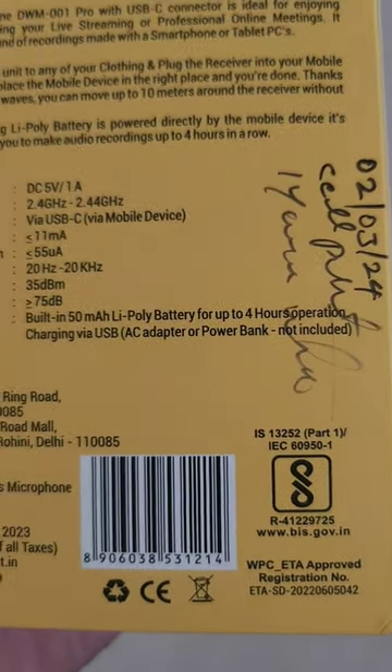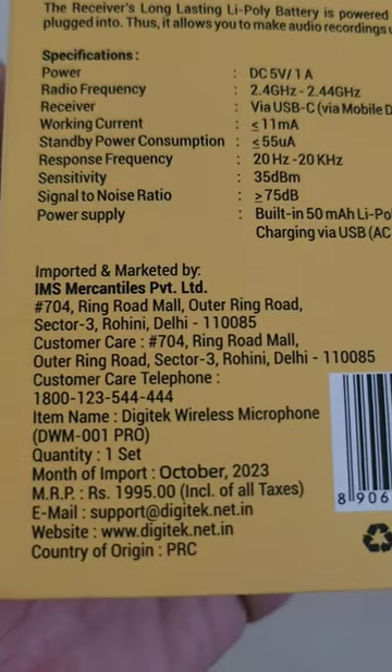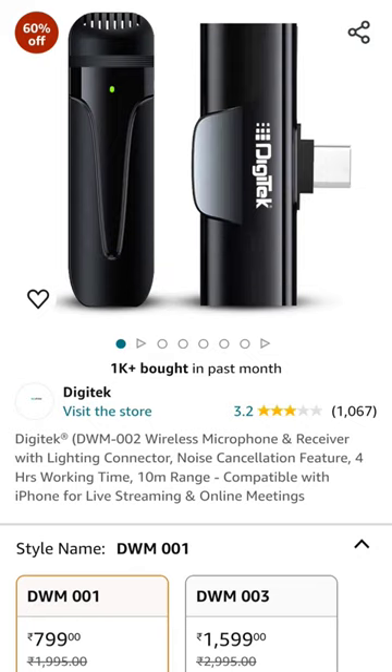I purchased this device on 2nd March from a local shop and paid 8,200 rupees, but in the MRP you can see 1,995. You can also buy this microphone on Amazon at the price of 799.